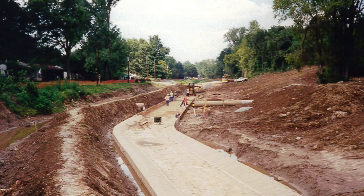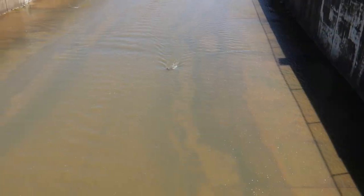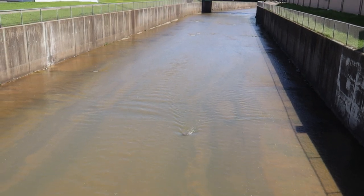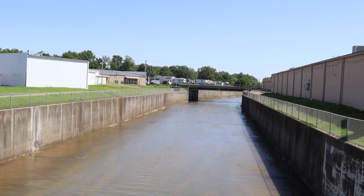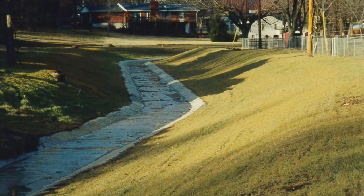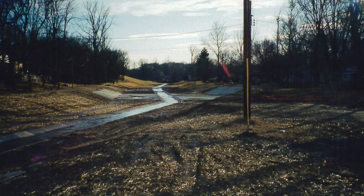The Water Resources Development Act of 1986 was passed by Congress and provided federal funding for construction of the overall project. As the local sponsor, the city's initial estimated cost was just over $1.5 million, which amounted to 5% of the total cost of nearly $30 million. In addition, the city was responsible for providing land and easements required to build the channel.